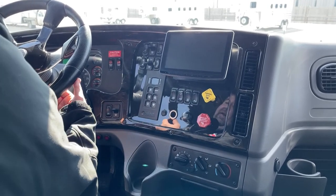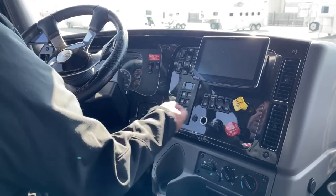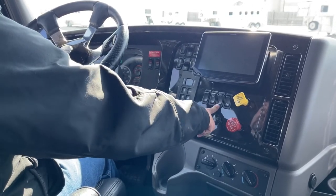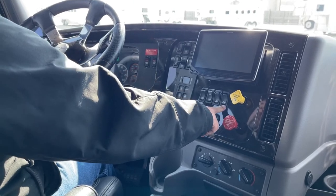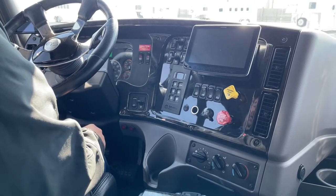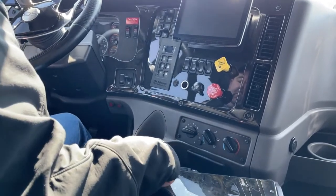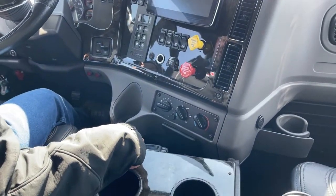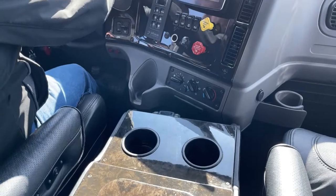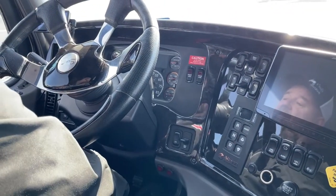This is an automatic transmission — R for reverse, neutral with the brake on, or D for drive. Mirror heaters are located right here. This locks the differential. This is the air dump, so you can actually let air out of the back of the truck when you go to hook up your trailer. Climate control is located right here. This is the trailer brake. In addition, an inverter was installed right here.